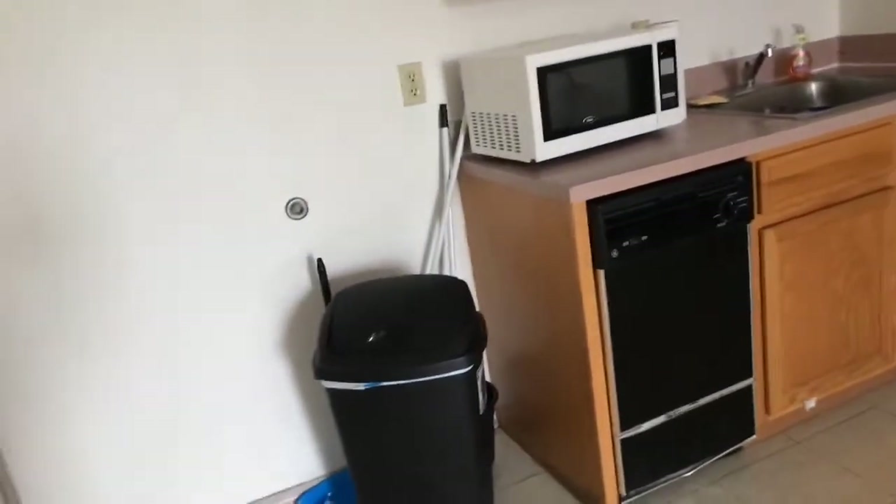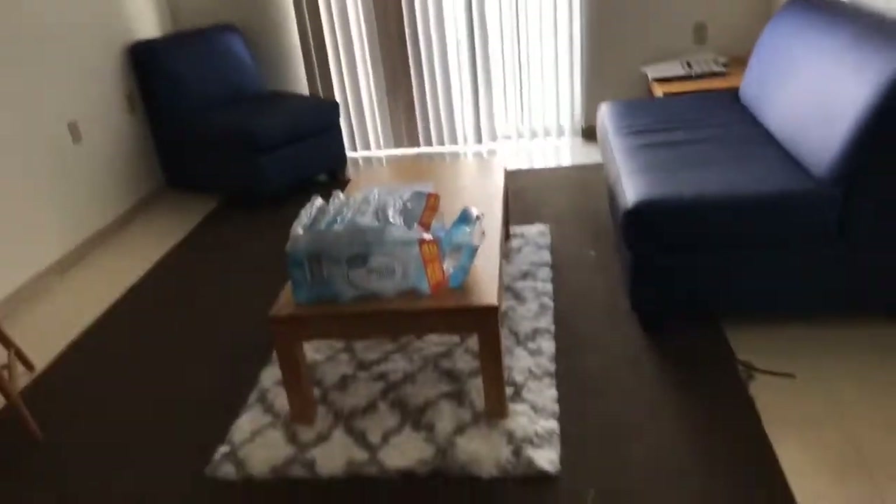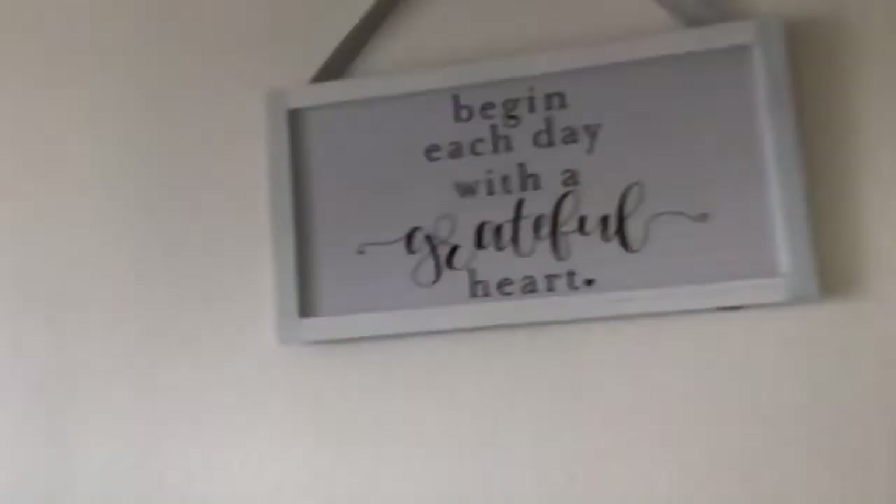First thing first, this is the kitchen. We don't have a fridge, which is weird, but it's okay. Then we have a table, we have two couches, and I bought this rug from Ross — and this too.